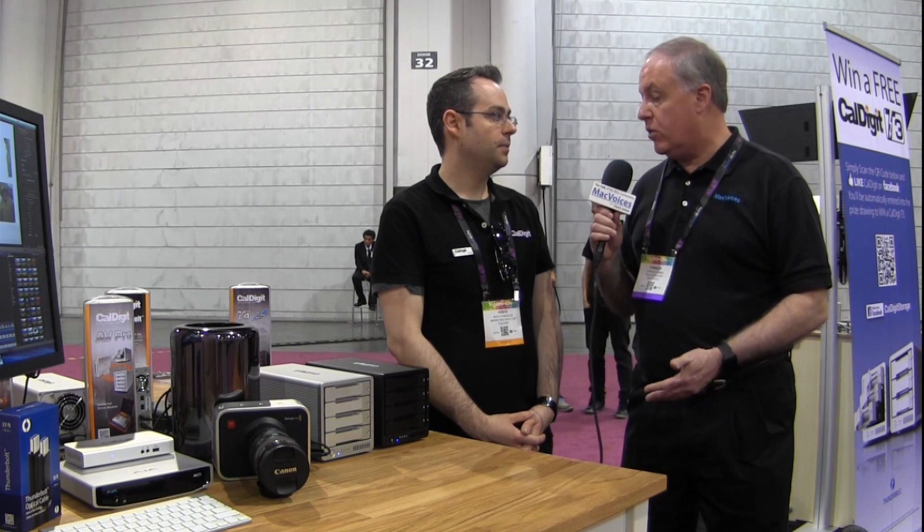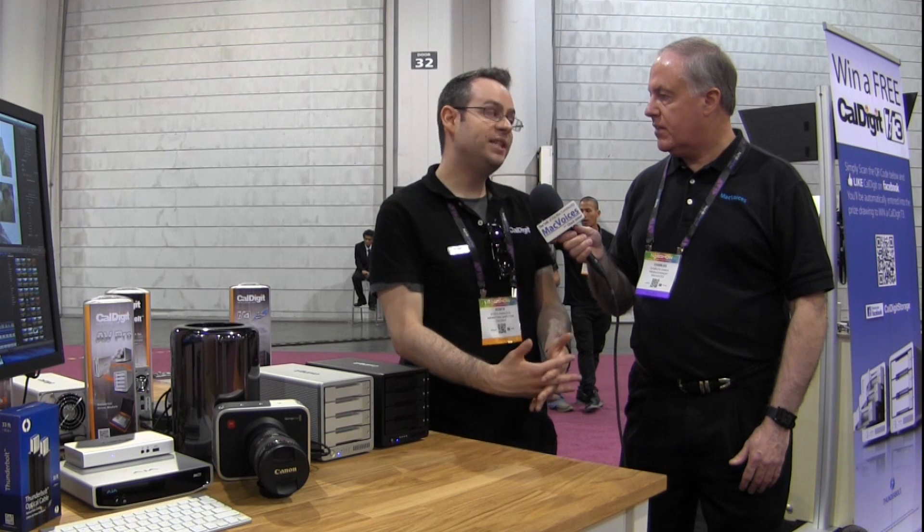We have a waiting list now for the T4. The Thunderbolt Station is available now. You can purchase from our online store at caldigit.com, and we also sell on Amazon. Costa, thanks so much for the time — appreciate it.